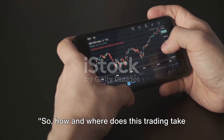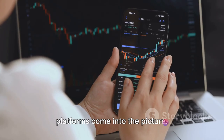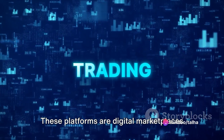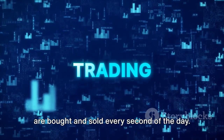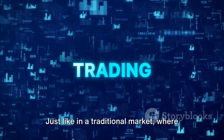So, how and where does this trading take place? Well, this is where Forex trading platforms come into the picture. These platforms are digital marketplaces where currencies from all over the globe are bought and sold every second of the day. Think of these platforms like the bustling, vibrant bazaars of the digital world.